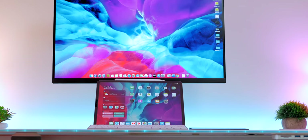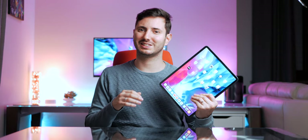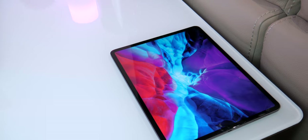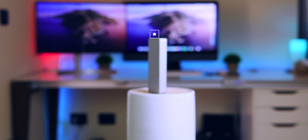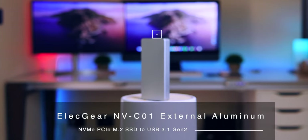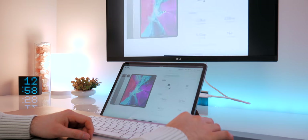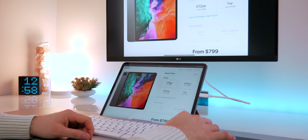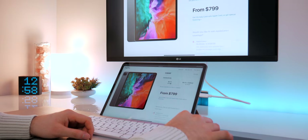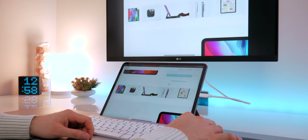I'm rocking a 2018 12.9-inch iPad Pro 64GB in space grey. I think it's enough storage for the use I make on the go, but for big files I can always rely on external storage — like keeping my videos or photo library on USB-C external storage. The 2020 iPad Pro starts at 128GB, and this could be the only reason to upgrade. In several videos we'll talk about using the 2018 iPad Pro in 2020 and whether it's worth upgrading to the new model.